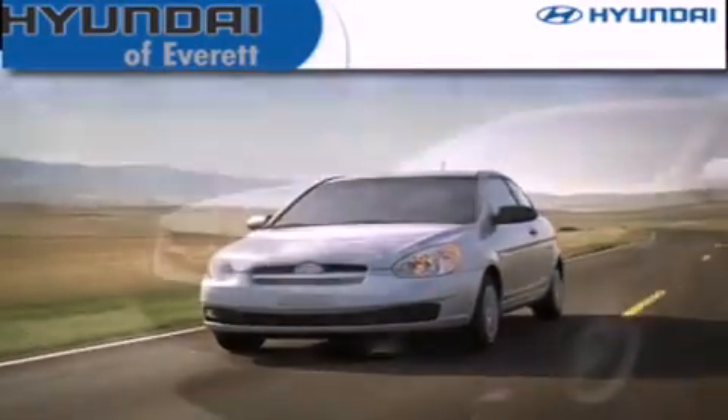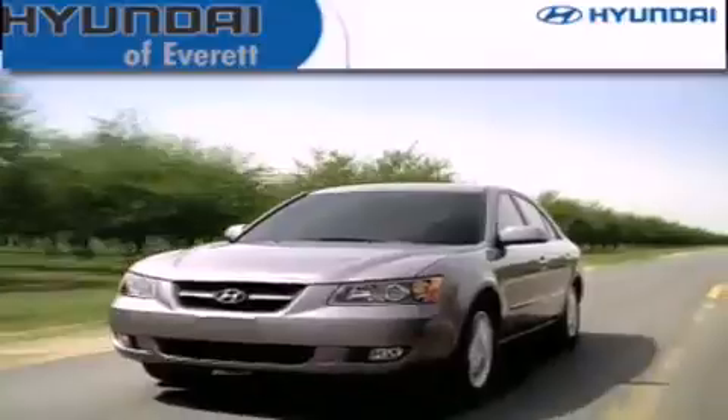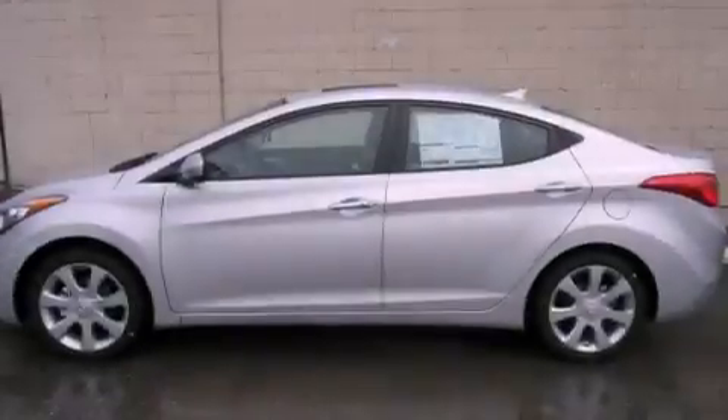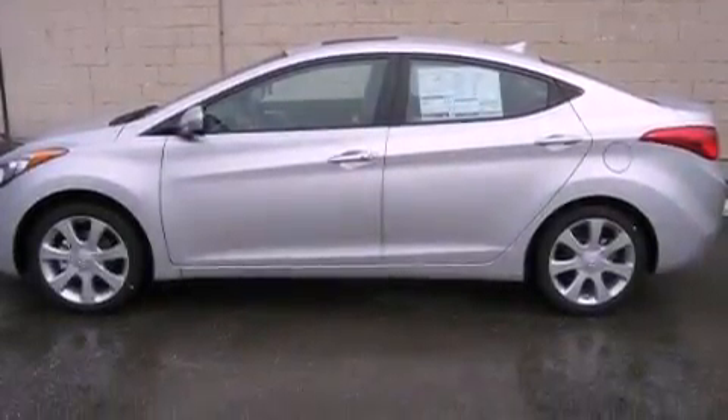Another fine vehicle offered by Hyundai of Everett. This is a brand new 2013 Hyundai Elantra. It has a 1.8-liter four-cylinder engine and an automatic transmission.